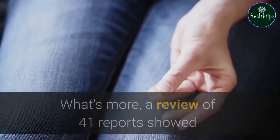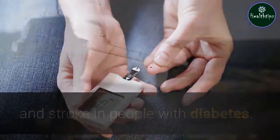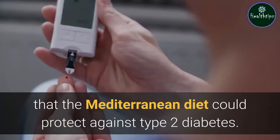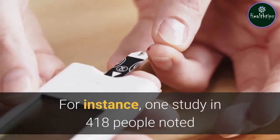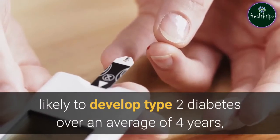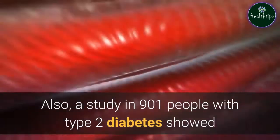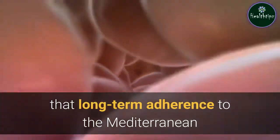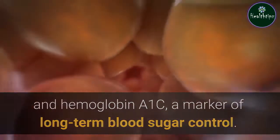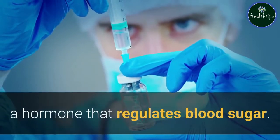What's more, a review of 41 reports showed that the Mediterranean diet was associated with a lower risk of heart disease and stroke in people with diabetes. The diet also protects against type 2 diabetes. One study in 418 people noted that those who followed a Mediterranean diet were 52% less likely to develop type 2 diabetes over an average of four years, compared with a control group. A study in 901 people with type 2 diabetes showed that long-term adherence was linked to lower levels of blood sugar and hemoglobin A1c, a marker of long-term blood sugar control. Other research suggests the Mediterranean diet could help improve the body's ability to use insulin, a hormone that regulates blood sugar.